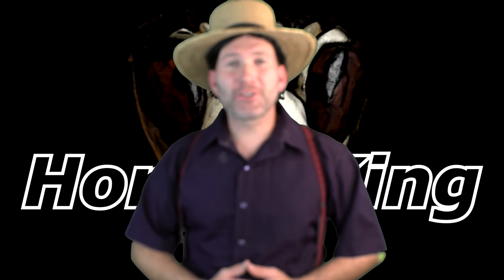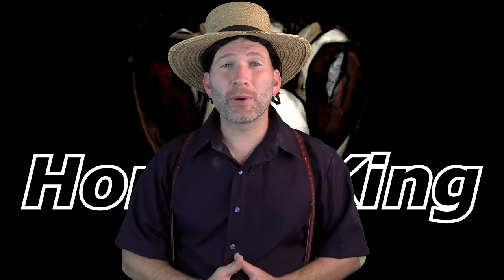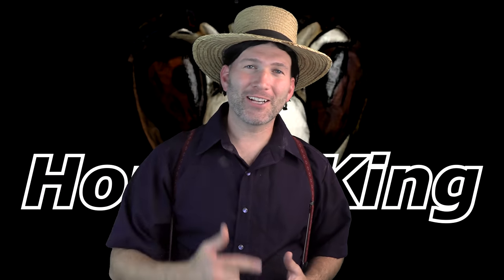Alright everybody, thank you so much for tuning in to check out this video. If you enjoyed this content, drop it in the comments and let me know what you think. If you have suggestions for future videos, also drop them in the comments. If you haven't subscribed already, please consider doing so and hit that bell notification so you get updated when I post a video. Thank you so much for supporting my channel — I'll catch you guys on the next video.